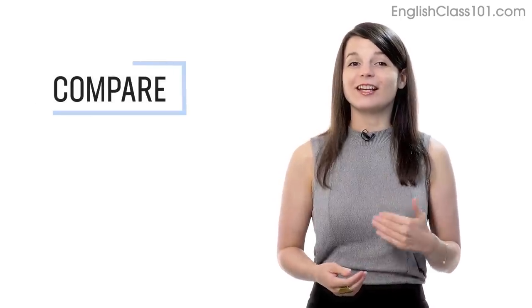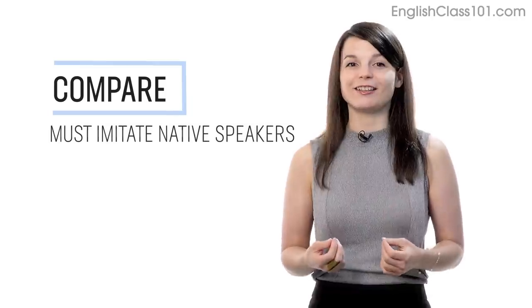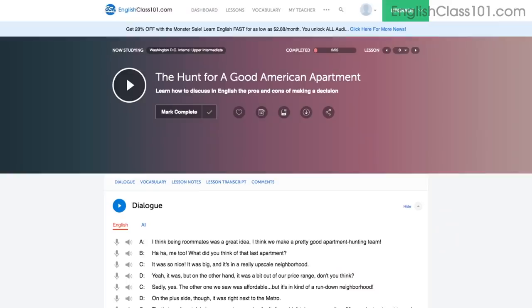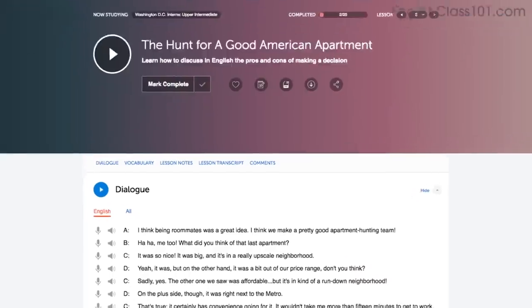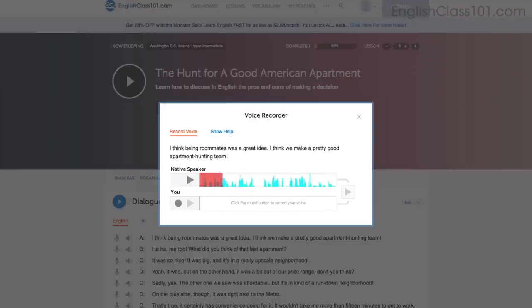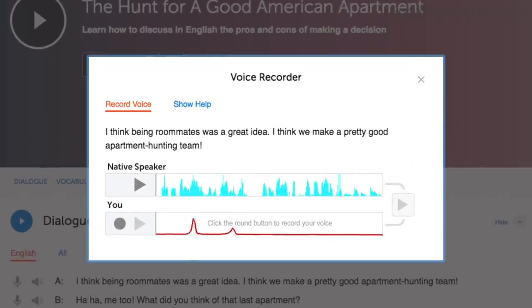Number 4: Record and compare yourself with native speakers. In order to sound like a native speaker, you must imitate native speakers. Access the voice recorder, which is in the dialogue study tool in every lesson. Click on the microphone icon. Listen to the native speaker's audio. Then record yourself. You can compare the two recordings side by side and practice again and again until you perfect your pronunciation.